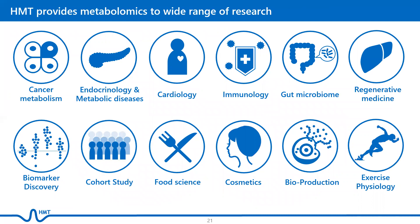HMT provides metabolome analysis to a wide range of research, from cancer metabolism, metabolic diseases, gut microbiome, to food science and cosmetics, just to name a few.